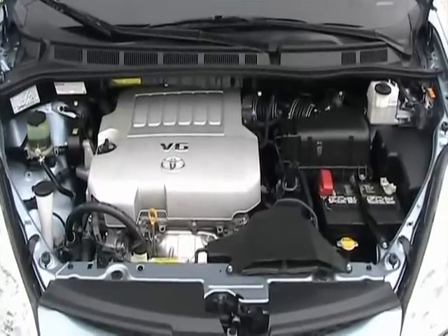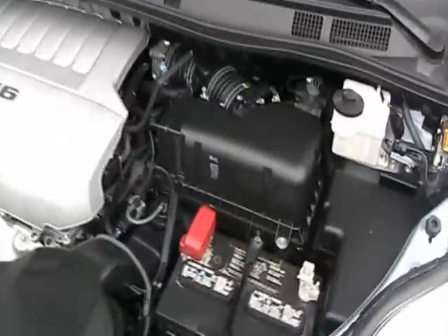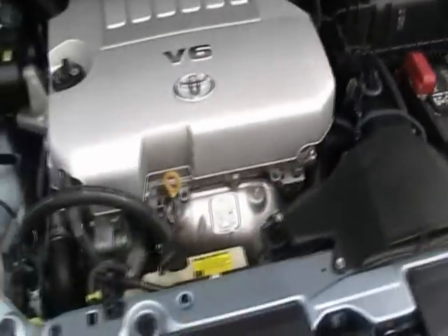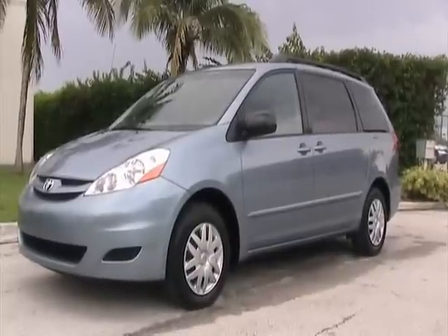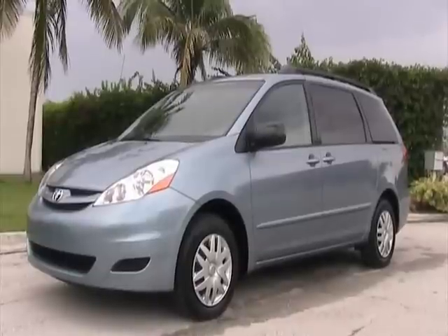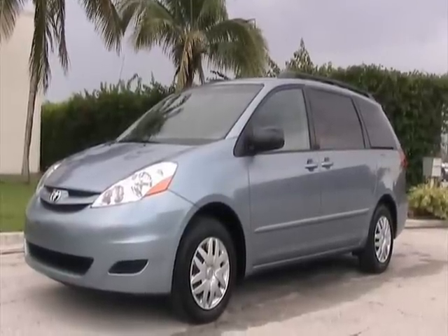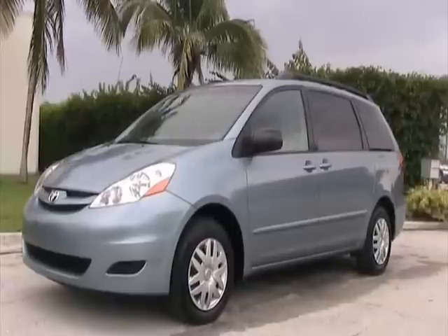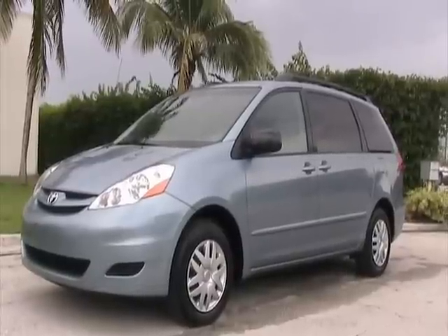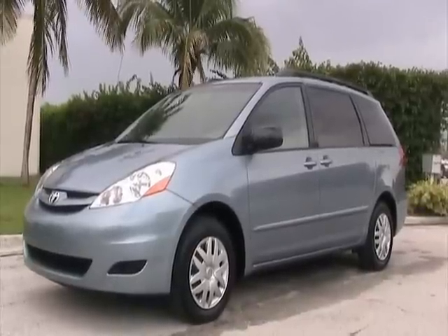Now we're taking a look under the hood of this 2008 Sienna — also in very nice condition. That concludes our video for this 2008 Toyota Sienna LE, six cylinder, seven passenger, two wheel drive. The vehicle is in very nice condition. If you have any questions, feel free to call 305-310-1223 or visit our website at southeastcarsales.net.